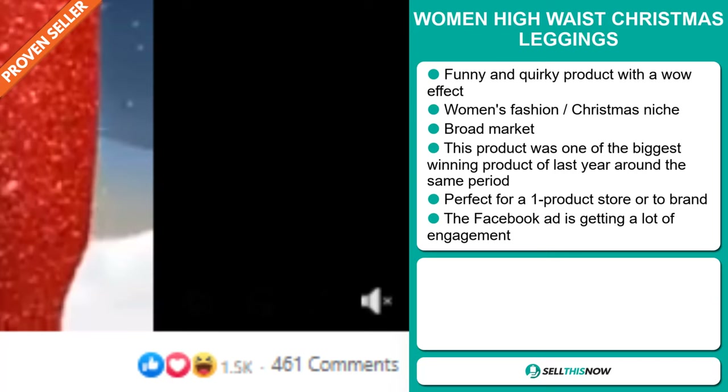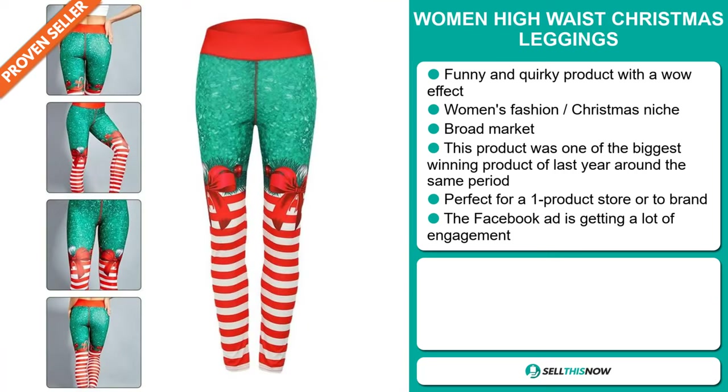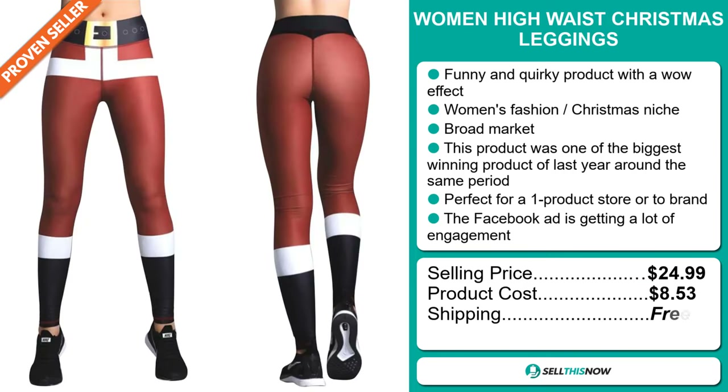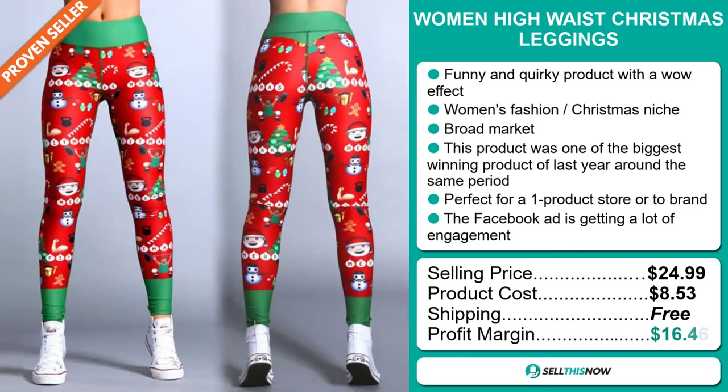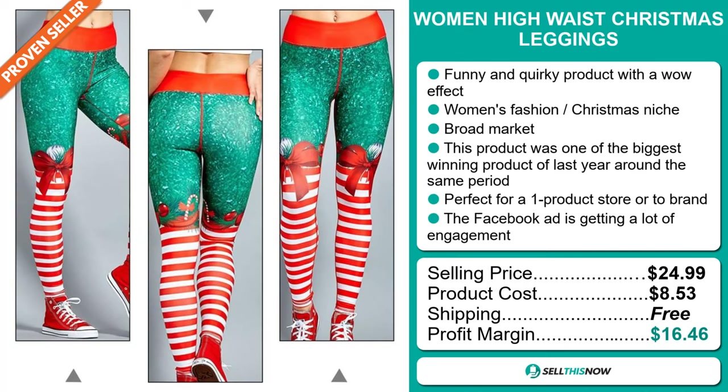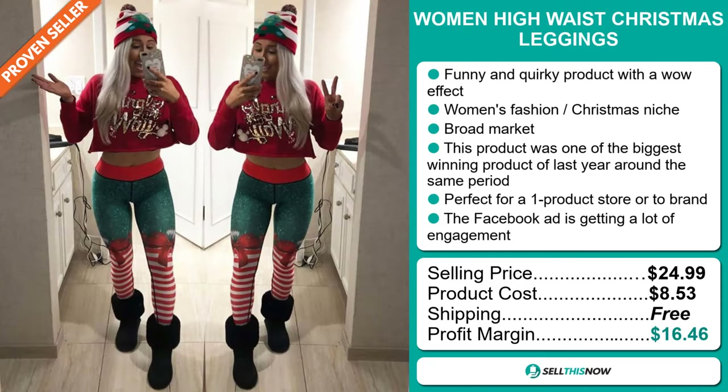The selling price for the Women High Waist Christmas Leggings is just under $25, whereas the product cost is only $8.53. Shipping is completely free, so you're looking at a very good profit margin of $16.46. Sell this now!